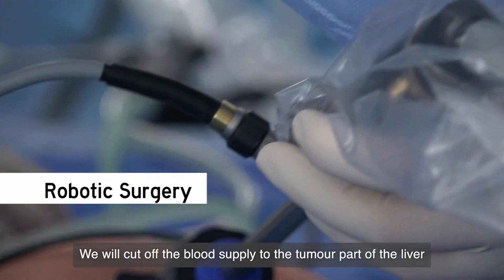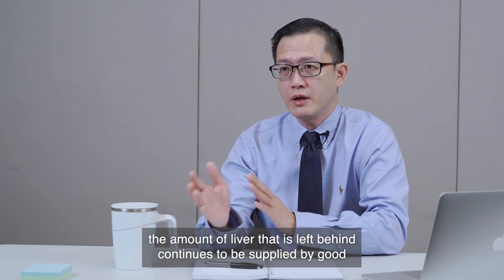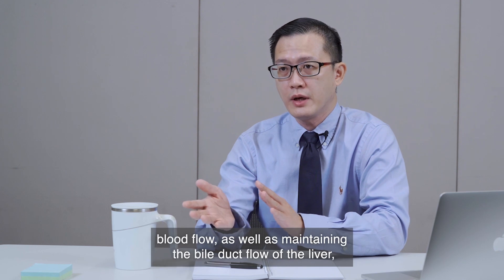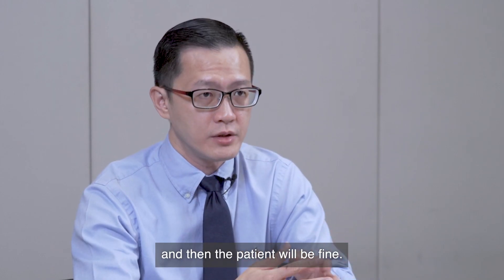We will cut off the blood supply to the tumour part of the liver, making sure that the amount of liver left behind continues to be supplied by good blood flow, as well as maintaining the outflow of the liver, and then the patient will be fine.